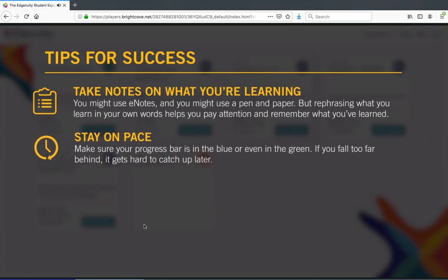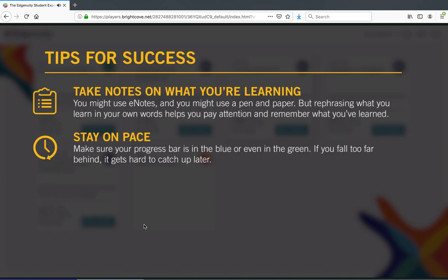Second, stay on pace. Make sure your progress bar is in the blue or even in the green. If you fall too far behind, it gets hard to catch up later. If your teacher has set a target date for you, you can check the due dates in your course map to see exactly what you need to do each day to stay on track.